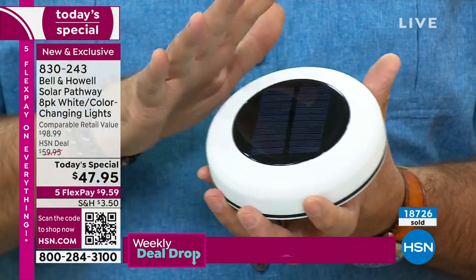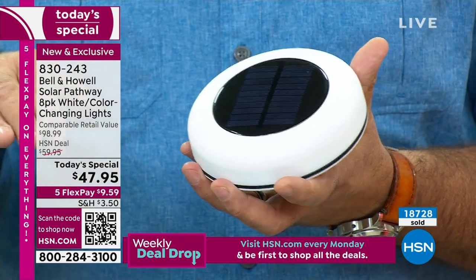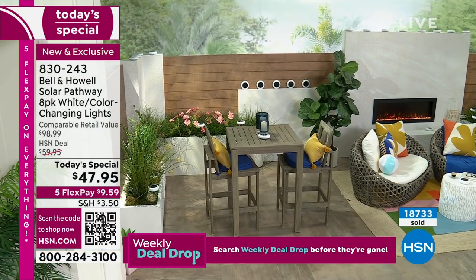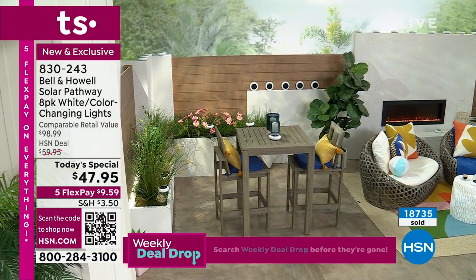When you first get these home, press and hold the button on the back for three seconds — the light will come on solid white. If you want to leave it solid white every time the sun goes down, you're fine. If you want to change to other solid colors, keep pressing the button.